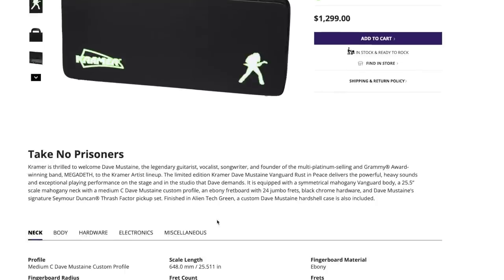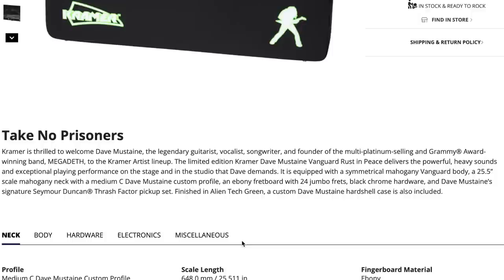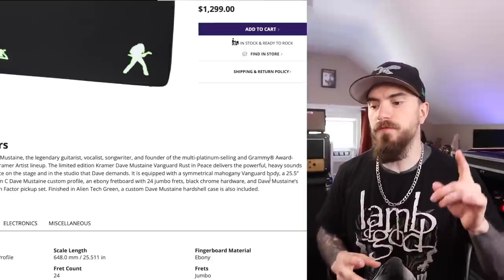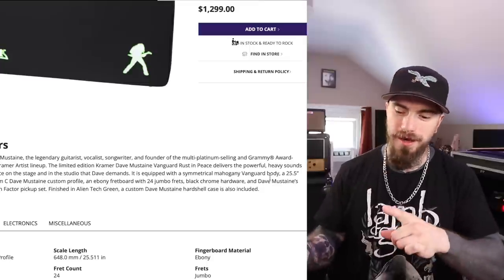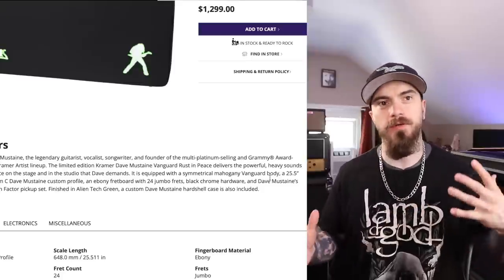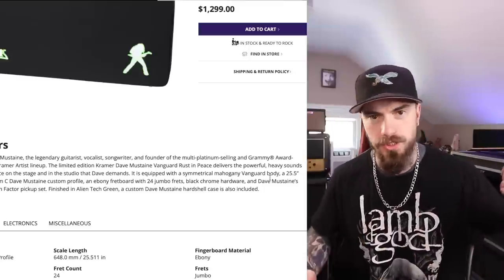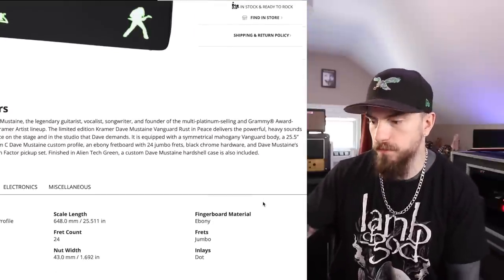All right, let's read up on this thing. Kramer is thrilled to welcome Dave Mustaine, the legendary guitarist, vocalist, songwriter, and founder of the multi-platinum selling Grammy award-winning band. The limited edition Kramer Dave Mustaine Vanguard Rust in Peace delivers powerful, heavy sounds and exceptional playing performance on stage and in the studio. It's equipped with a symmetrical mahogany Vanguard body and a 25 and a half inch scale mahogany neck. Very cool. So in case you guys are unfamiliar, the 25 and a half inch scale Gibson V is a huge selling point because of the added string tension, especially for the genre of music that Dave Mustaine plays. They're doing that exact same thing with the Kramers.